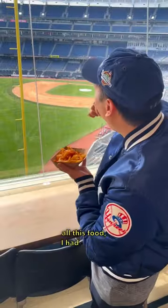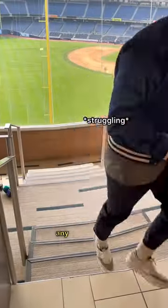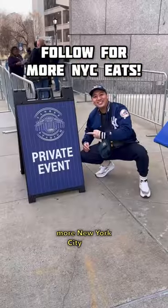After eating all this food, I had to burn off some calories. It's safe to say I won't be stealing any bases soon. Follow me for more New York City Eats. And if you're hungry...